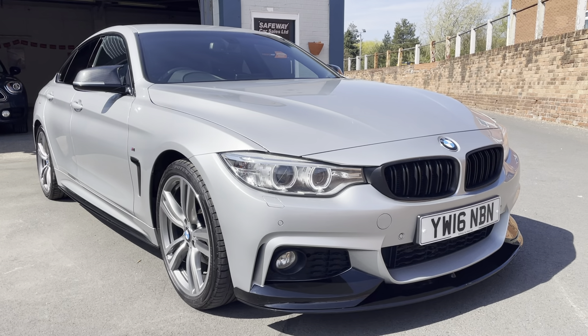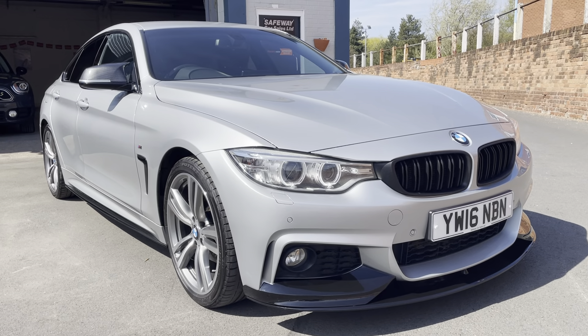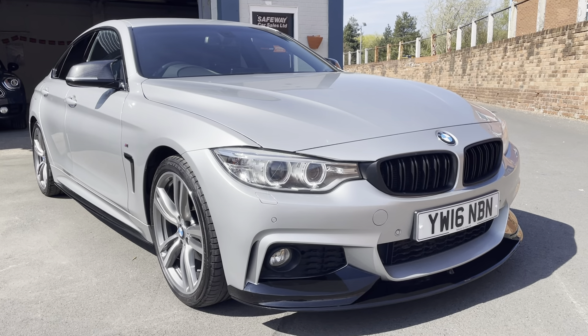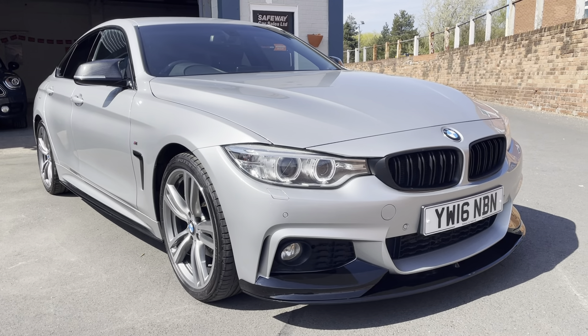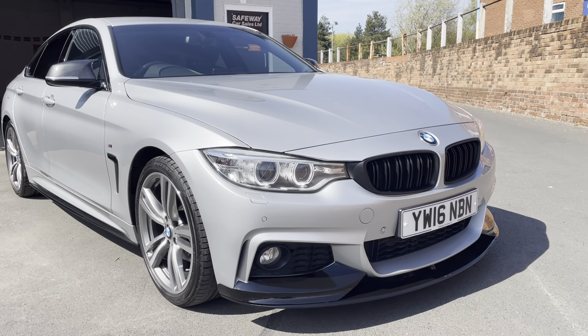Here we are for 2016 — it's the BMW Grand Coupe M Sport 2 litre diesel. Beautiful looking car in the silver, looks really really nice and it's got the M Performance styling kit on as well and it's got the 19 inch alloy wheels, so really nice spec, lovely looking car.